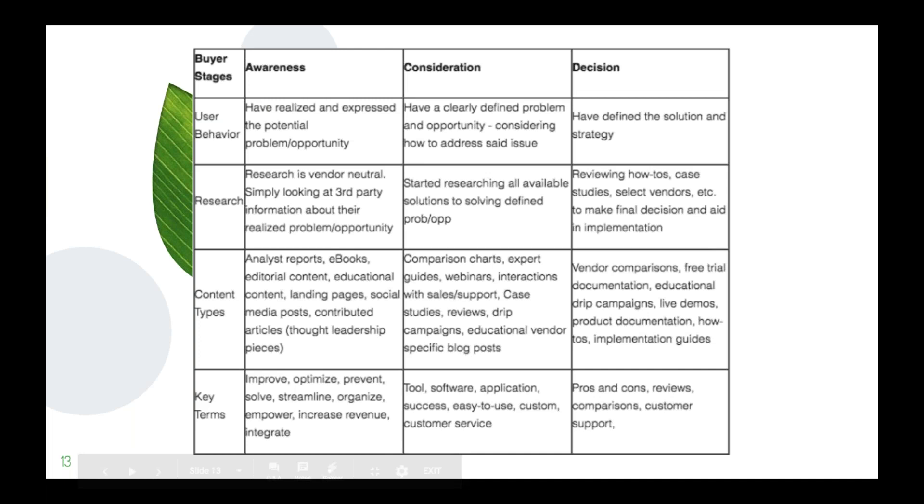If you were to send something very broad about how to solve a problem at the decision phase, that wouldn't be relevant — they've already gone way past just exploring options. Now they need to know specifically what you can do for them and how. You have to be very conscious of the content you're sending out at each stage of your funnel.